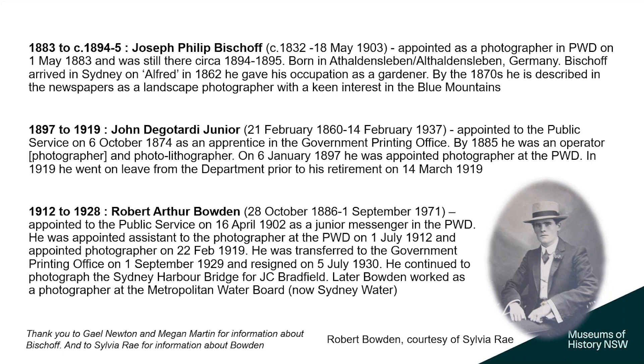Bowden starts as a junior messenger from 1902, then as DeGottardi's assistant from 1912, and takes over as photographer after DeGottardi retires. In July 1929, the decision is made to close the Public Works photographic branch — I suspect it was about cost cutting and duplication. Bowden transferred to the Government Printing Office on 1 September 1929 and resigned 5 July 1930. Before leaving, he was photographing the Harbour Bridge for JC Bradfield, who continued to employ him. Later, Bowden worked for the Metropolitan Water Board. Thanks to Gail Newton, Megan Martin and Sylvia Ray for supplying information about Bischoff and Bowden.